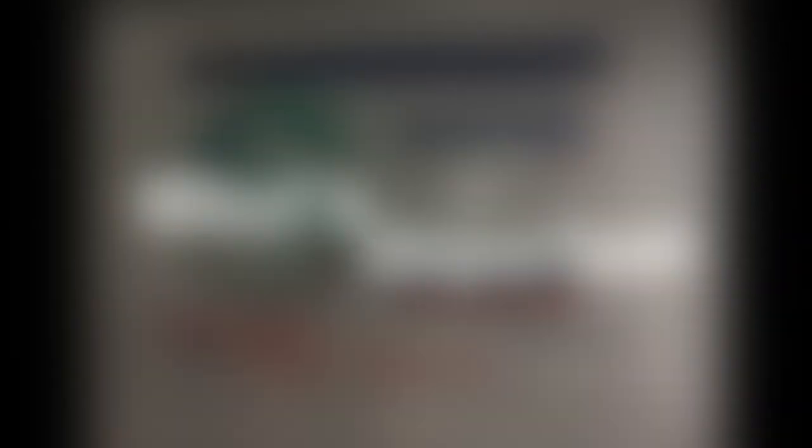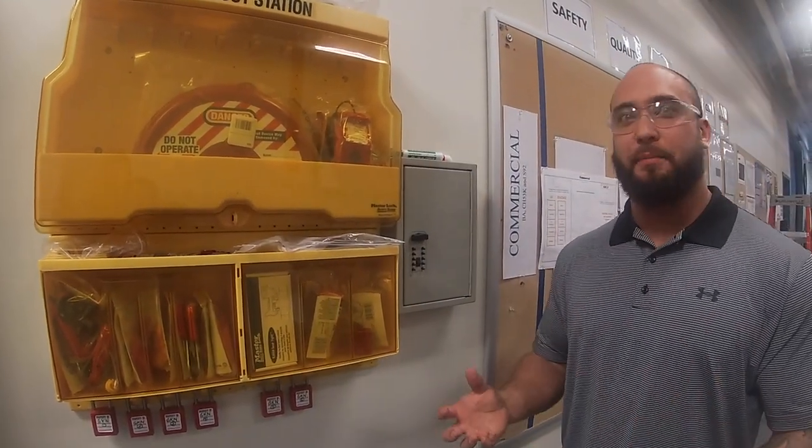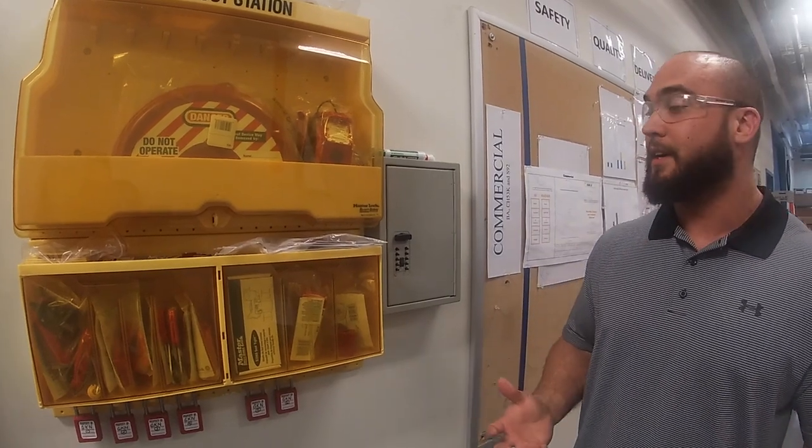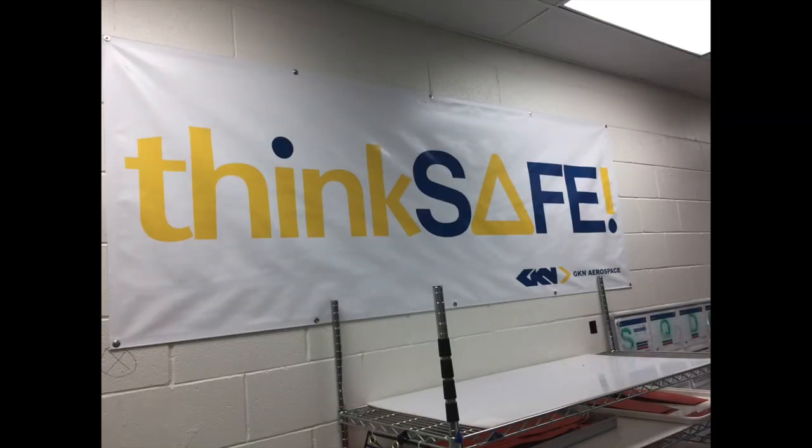So it starts out with safety. Safety's first, always. If anything is not functioning, not working properly, someone could potentially get hurt. If there's a safety issue, you're going to take a lock, a key, and you're going to lock out safety.